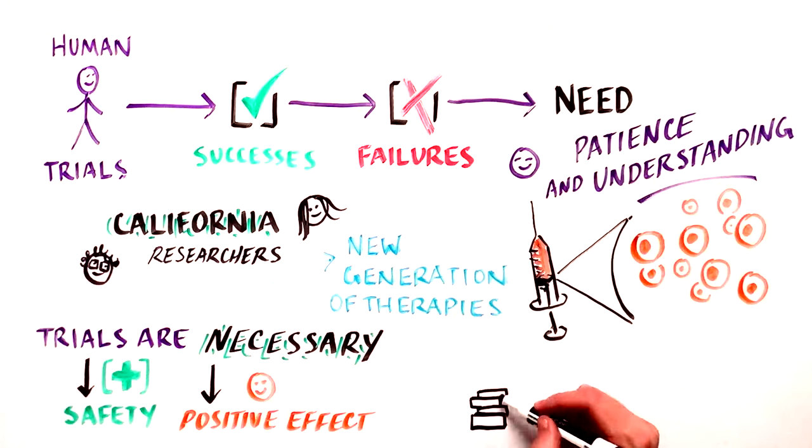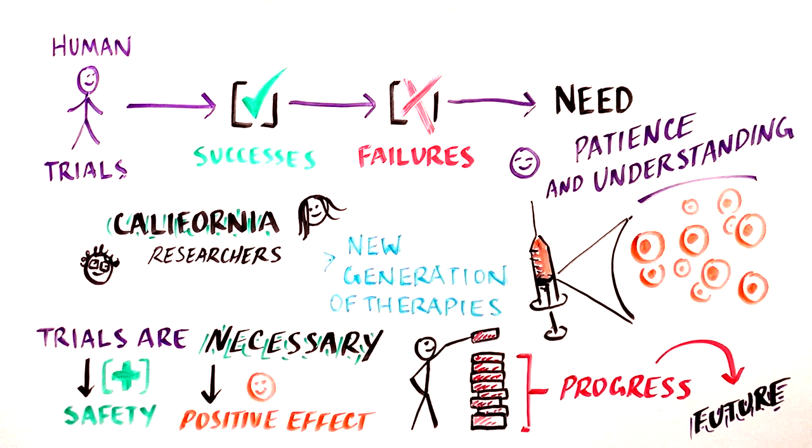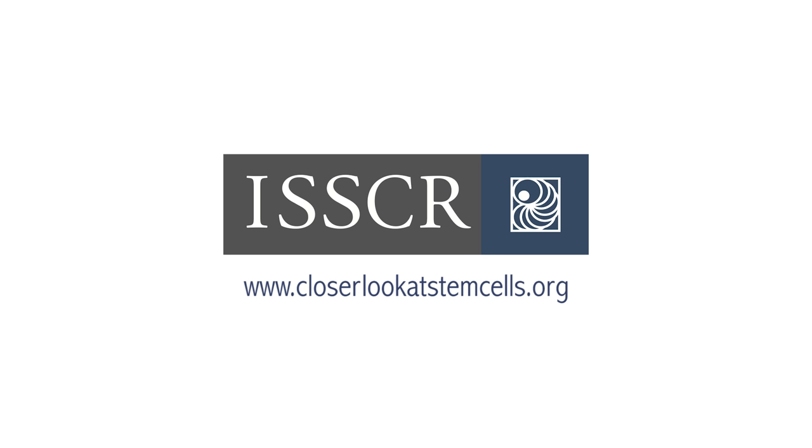Going forward, we must build on the progress that California's remarkable scientists and physician scientists have made. Only with continued support for biomedical research can we bring the most innovative therapies to the patients who need them most. To learn more about clinical trials, check out the ISSCR's A Closer Look at Stem Cells. Thank you.